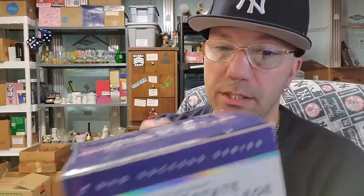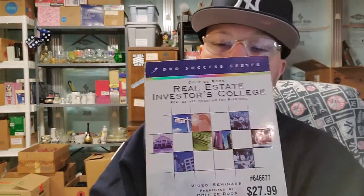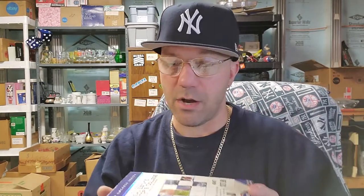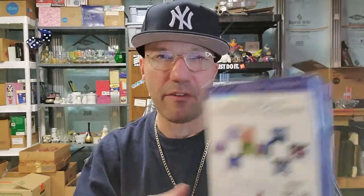My niece found this set — it's a real estate investors college course, like a set so you can learn how to be a realtor. This is a $30 set, but we only spent about $20 to $21 total at the bins. I think I could get about $30 for this set shipped, and it will ship media mail, probably for like $5.